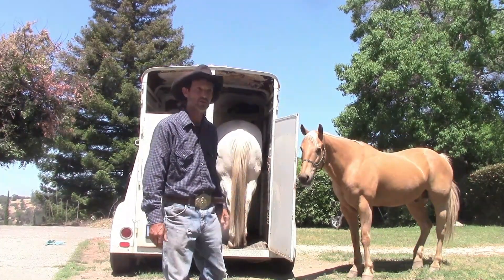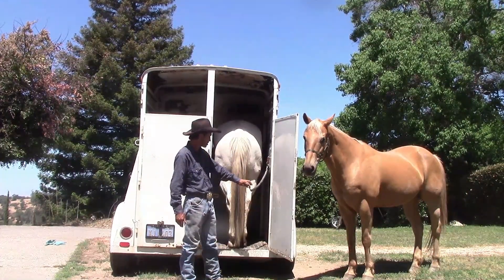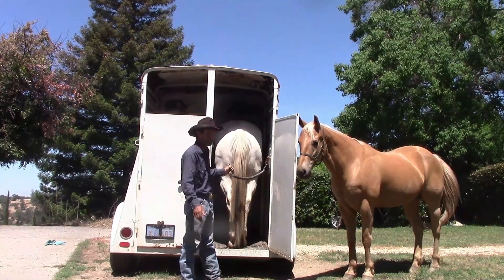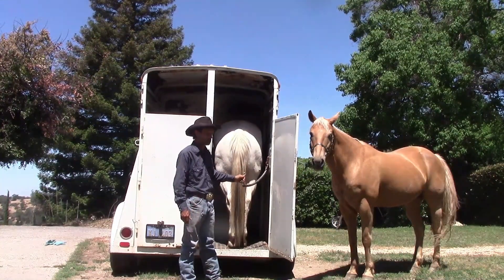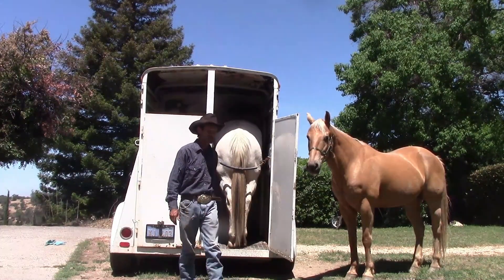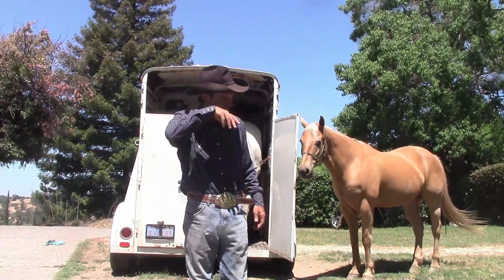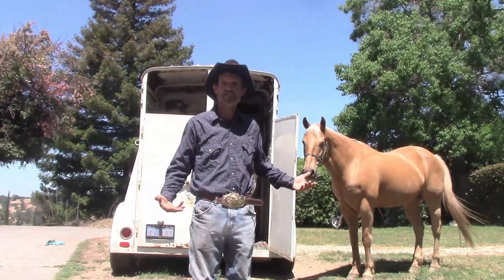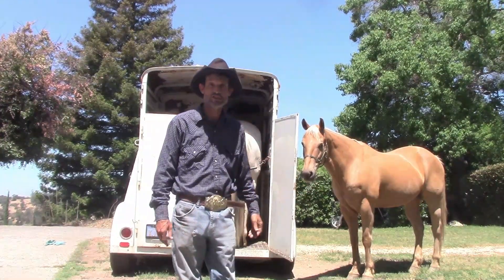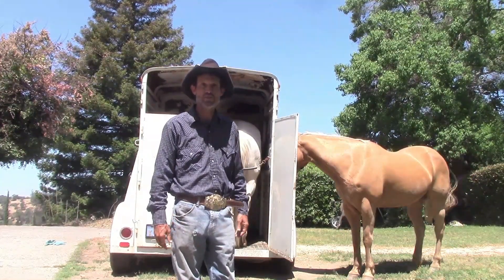Here's the butt chain. What you don't want is the horse trying to fly out as you lift it to hook it. You want them to stay in — like Ben is staying in — so you can go ahead and click the butt chain into place. Then you go tie your horse, close the door, and you're ready to go.